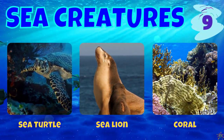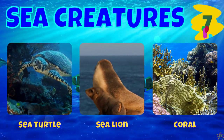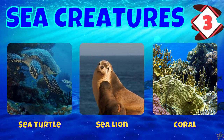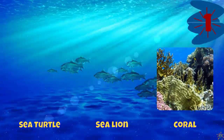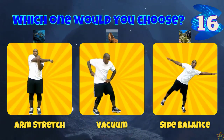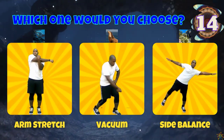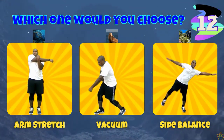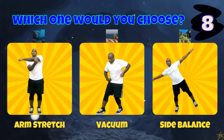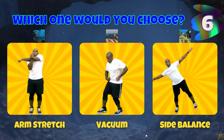We have a sea turtle, a sea lion, and coral. If you chose a sea turtle, do some arm stretches. If you chose a sea lion, do the vacuum. And if you chose coral, do the side balance.